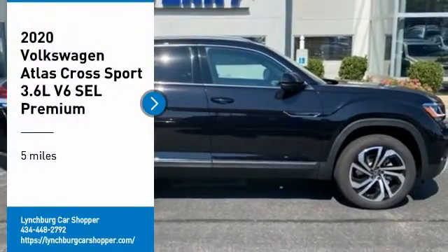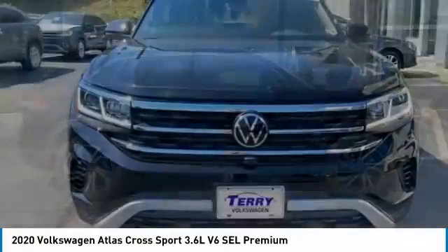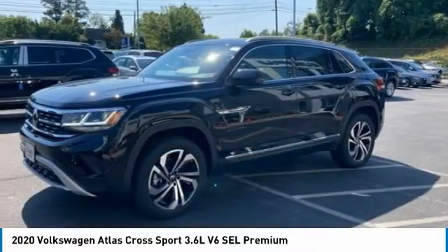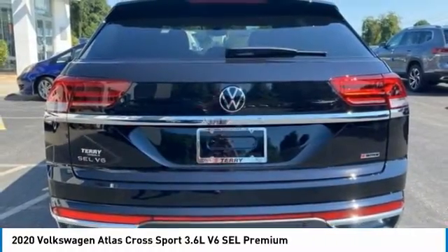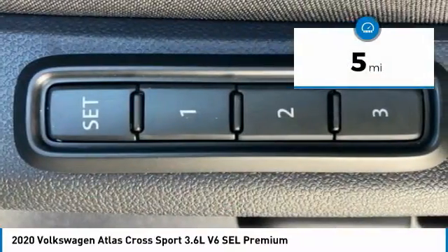We are pleased to show you the 2020 Atlas Cross Sport. The Volkswagen Atlas Cross Sport screams luxury. With its eloquent exterior body lines and its plethora of interior features, this is surely a vehicle you'll want to take a look at. This vehicle has less than 100 miles.